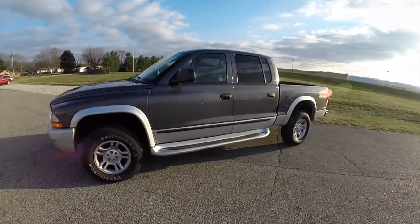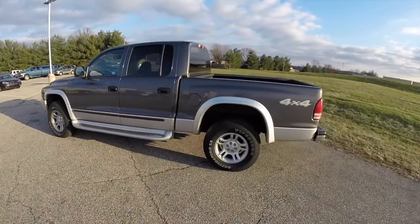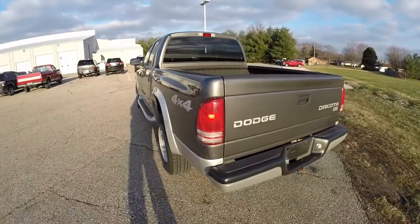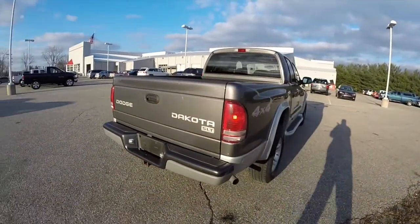This Dakota is in graphite clear coat metallic with the bright silver lower two-tone paint. It is a four-wheel drive powered by a next generation 4.7 liter Magnum V8 engine with the 5-speed 545 RFE automatic transmission.